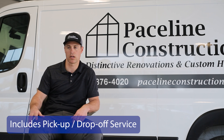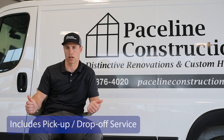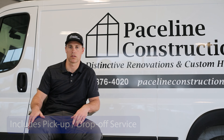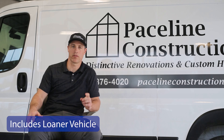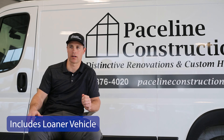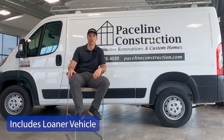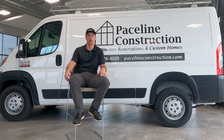Getting a loaner that is a comparable vehicle that we can still haul tools and materials in is pretty important. The loaner vehicles provided are often comparable to the fleet vehicles we use. The key is we can transfer tools quickly over to another van — home materials, ladders — we're able to do that using the loaner vehicles.